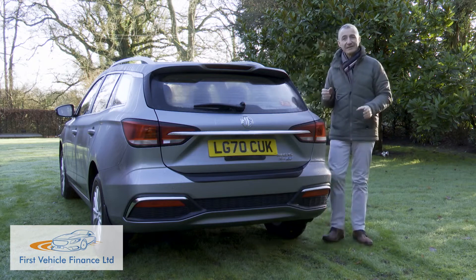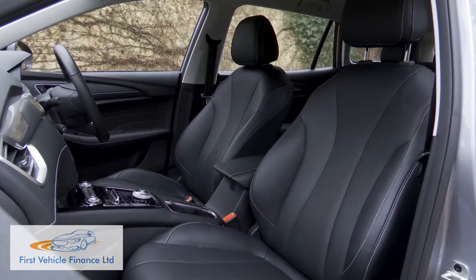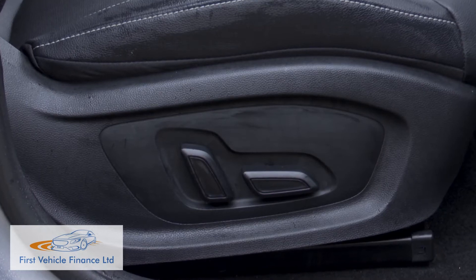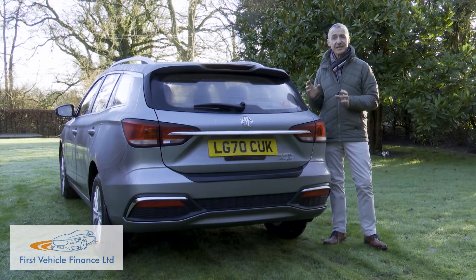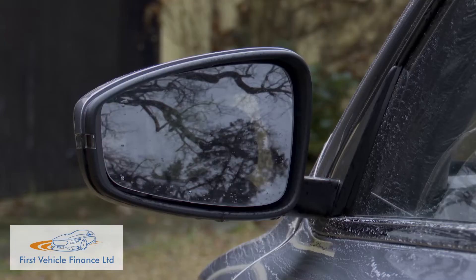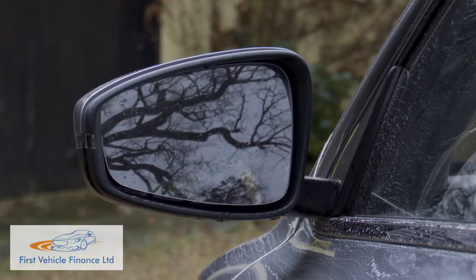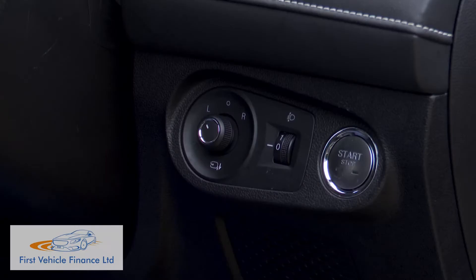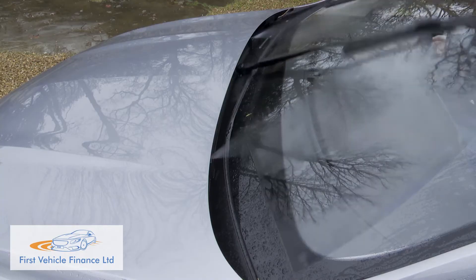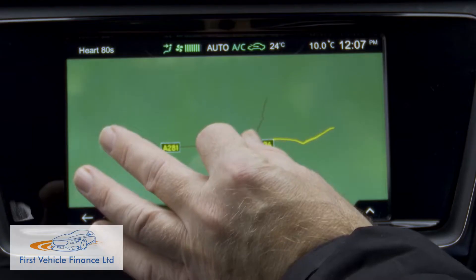The top Exclusive version adds leather-style upholstery with heated front seats featuring six-way electric adjustment for the driver. At this level there's also one-shot electric rear windows, silver roof rails, electrically adjustable folding heated mirrors, smart keyless entry with push-button start, an automatically dimming rear-view mirror, rain-sensing wipers and satellite navigation.